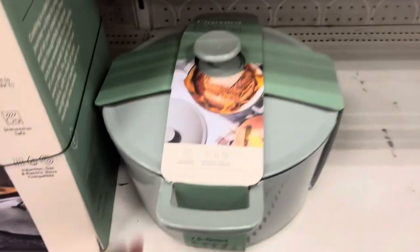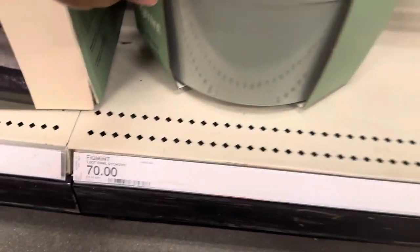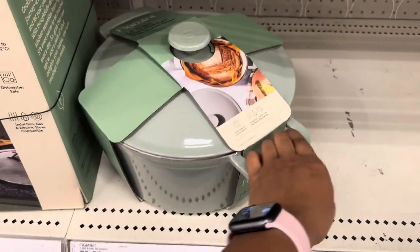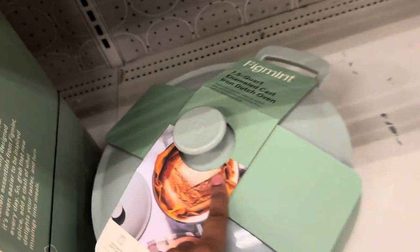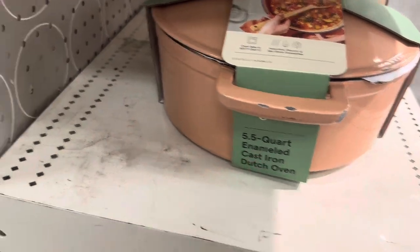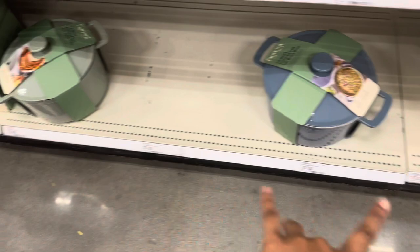Here is the seven-and-a-half quart Dutch oven for $70. The other one was 5.5 quarts, so this is the larger version. Available in various colors.